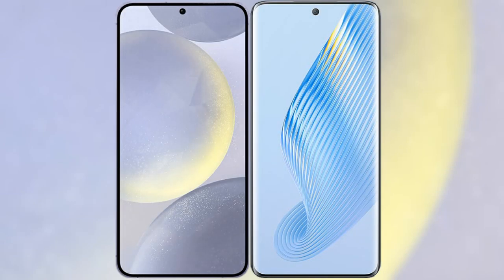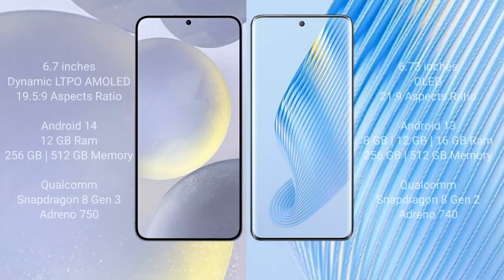I will compare the new Samsung Galaxy S24 Plus with Honor Magic 5. Samsung Galaxy S24 Plus comes with a 6.7-inch Dynamic LTPO AMOLED display with an aspect ratio of 19.5:9. Honor Magic 5 comes with a 6.73-inch OLED display with an aspect ratio of 21:9.